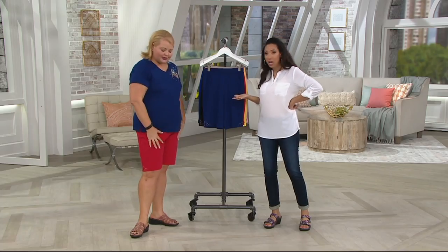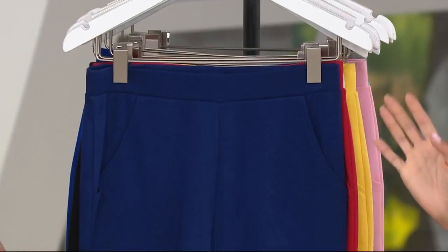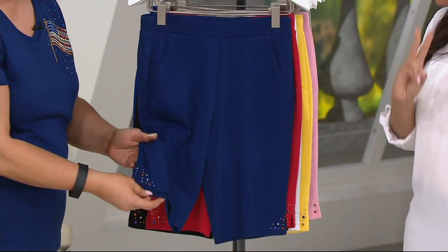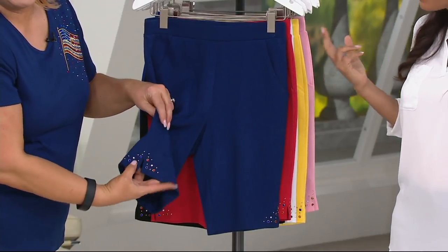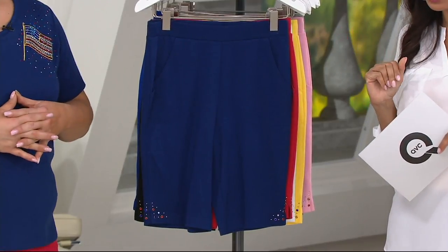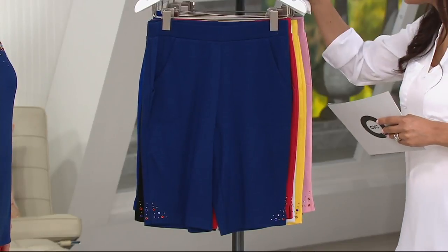Today is all about Friends and Finds, Angel. So we had to have some Quacker Factory — one of your favorite brands. Angel brings a set of two knit pull-on shorts. You're getting two pairs for $39.96. Talk about a style update and refreshing the wardrobe — you've got two new bottoms without breaking the bank. And you could get two more for only $35.96 with our Buy More Save More.